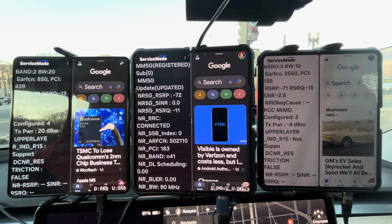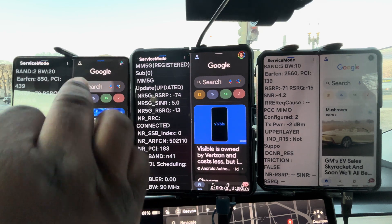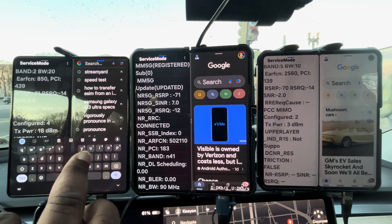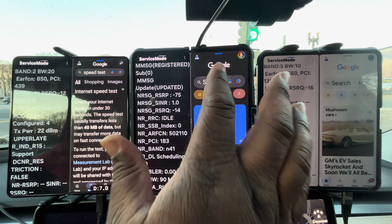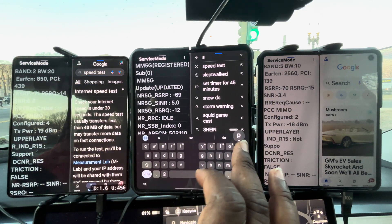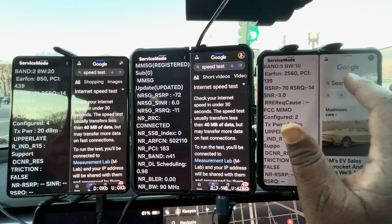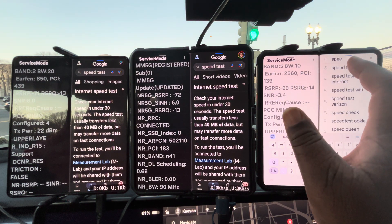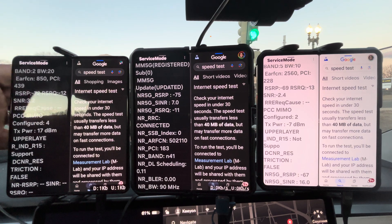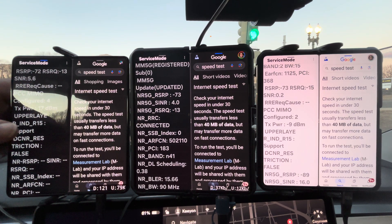We got all three on deck — Verizon, T-Mobile, AT&T. Let's see what they're offering right now. We're running speed tests. As you can see, we are directly on top of the cell site.